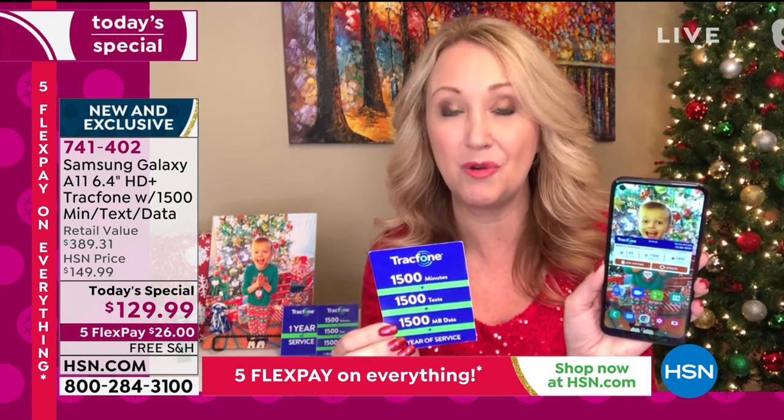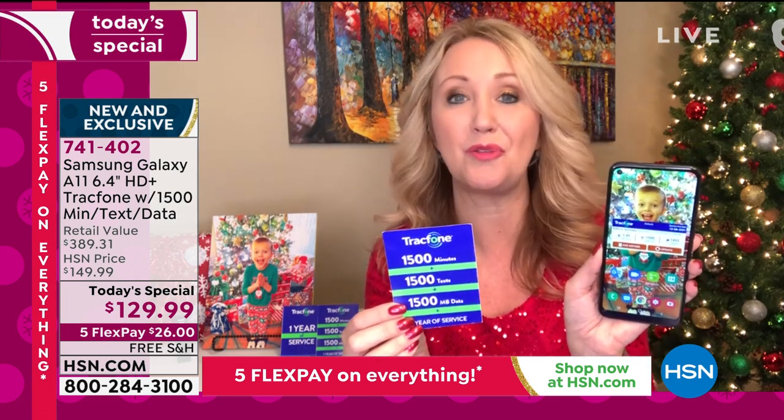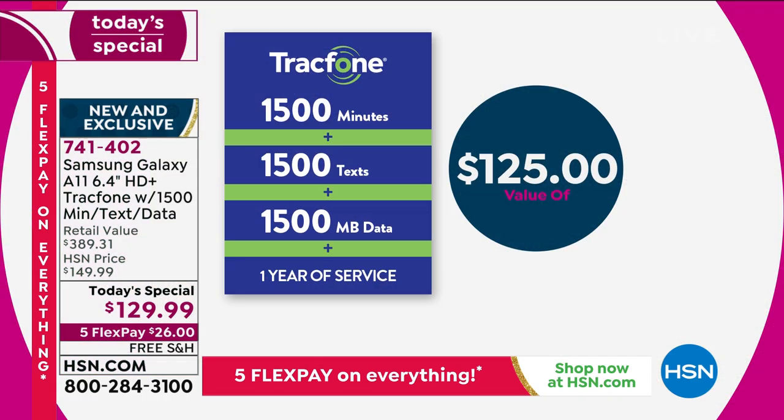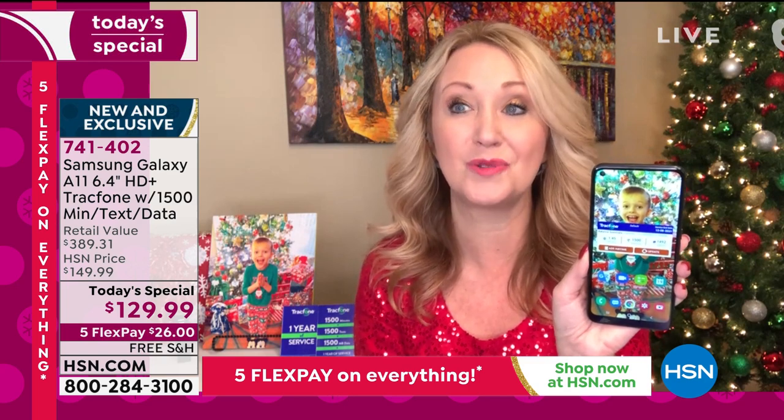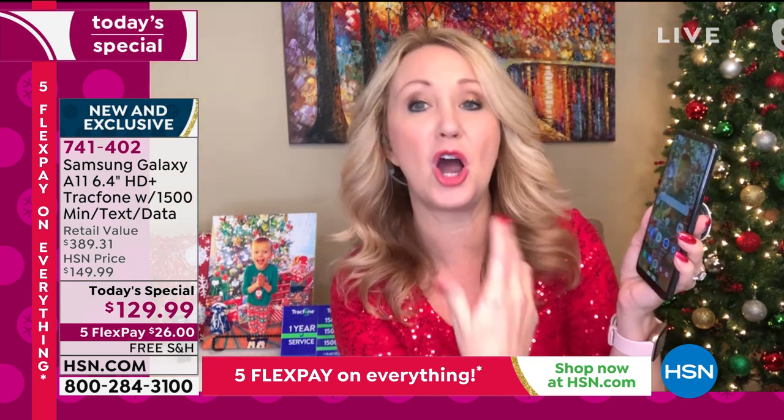For most light to medium users, this is going to be an entire year's worth of service. You can absolutely keep your same phone number, and it doesn't matter what carrier you're with right now. If you want a brand new phone number in the area code of your choice, TrackPhone can hook you up with that as well. You're getting a $125 value with that airtime alone.